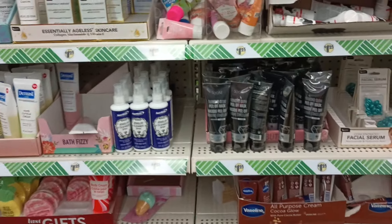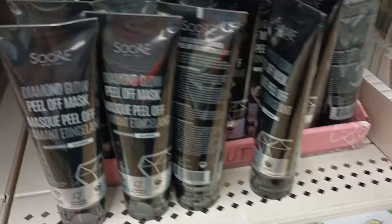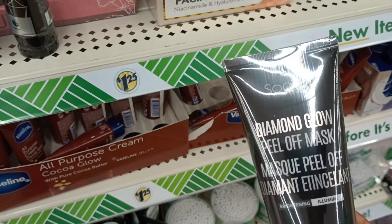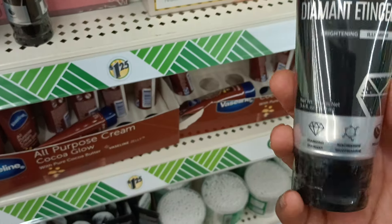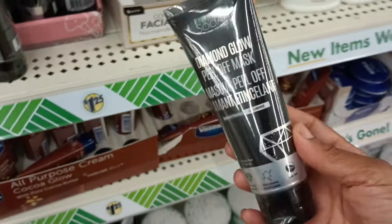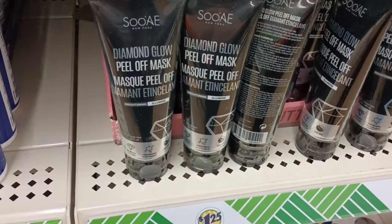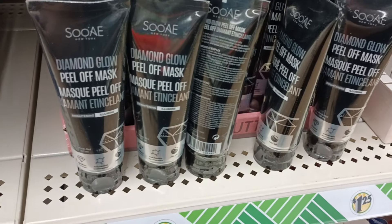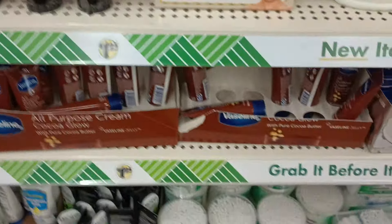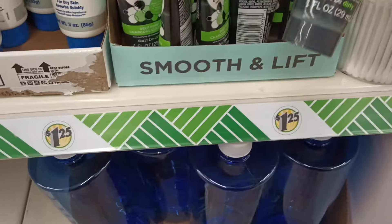I have to keep looking because they keep sneaking stuff in. What is that? This is a Diamond Glow peel-off mask — it has to be charcoal because it's black. It says 'brightening.' Another awesome new find!